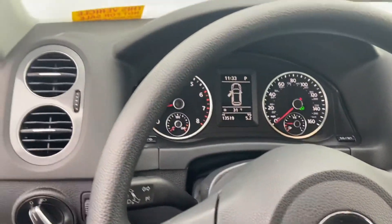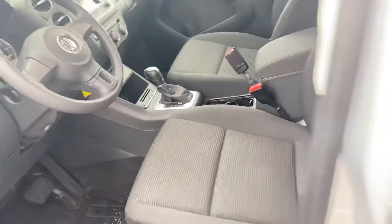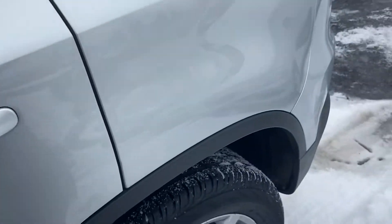You can see the odometer reads 13,519. The seats look great — no weird smells or anything like that. Touch screen radio.